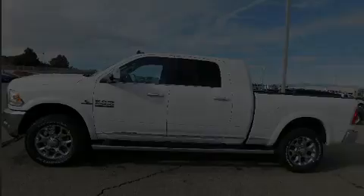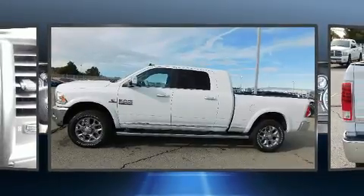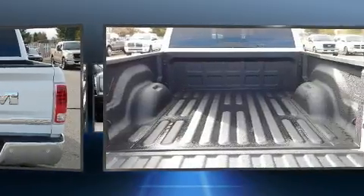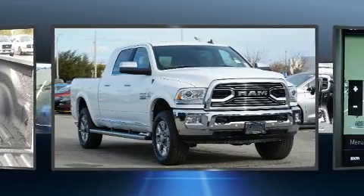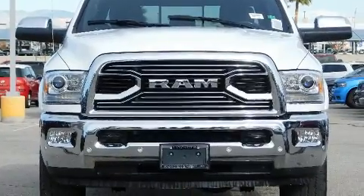Sensibility and practicality define the 2018 Ram 2500. This four-door, five-passenger truck stands out among competitors in its class. It features four-wheel drive capabilities, a durable automatic transmission, and a refined six-cylinder engine. A turbocharger is also included as an economical means of increasing performance.